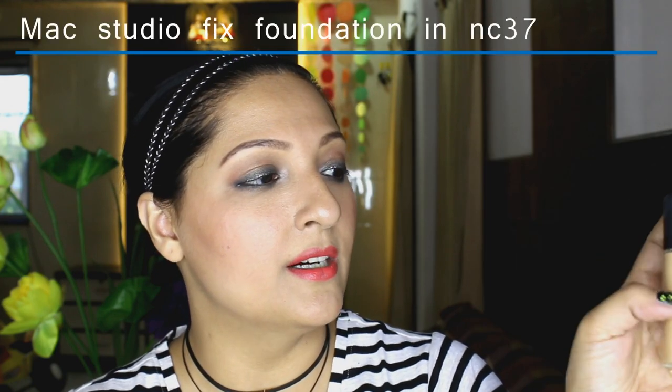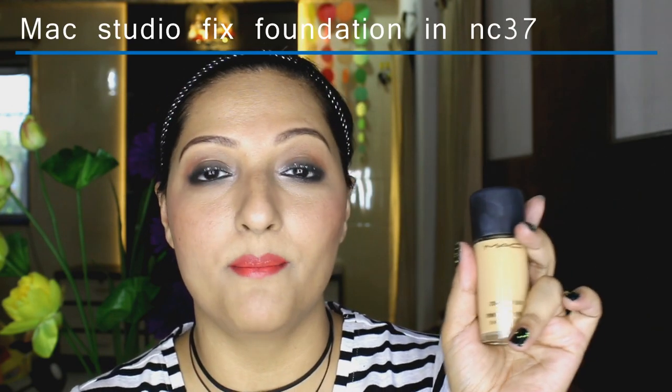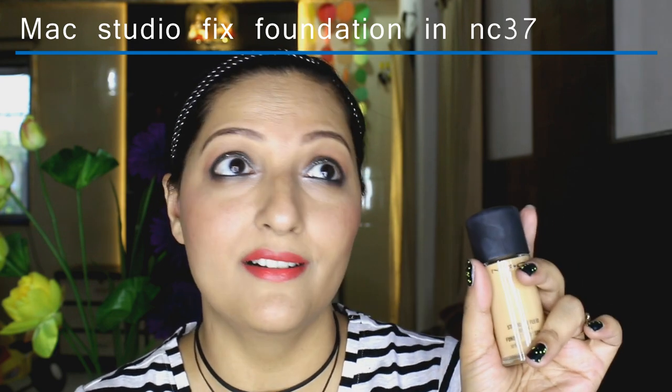The next product I picked up is this MAC Studio Fix foundation in NC37. I've been wanting to buy a MAC foundation forever — people have been raving about it. I happened to be in a MAC store in a mall and took my chances and picked this one up. It is a perfect match for me and I love this shade.